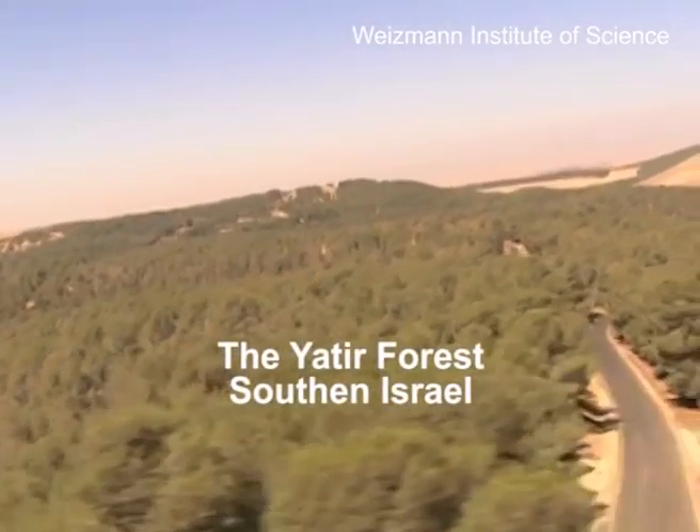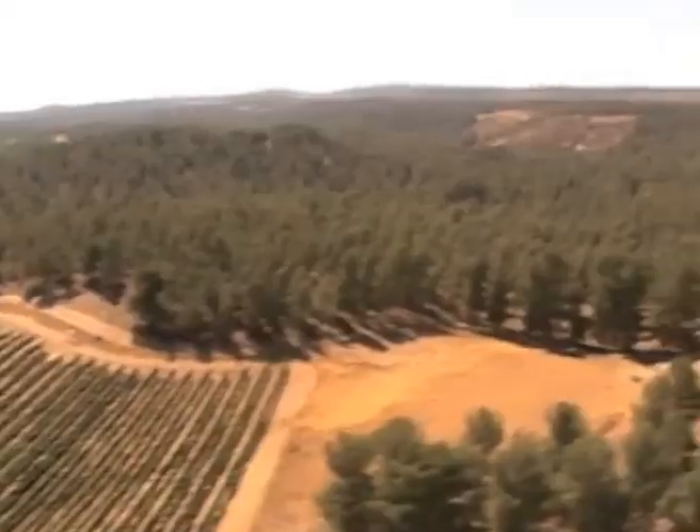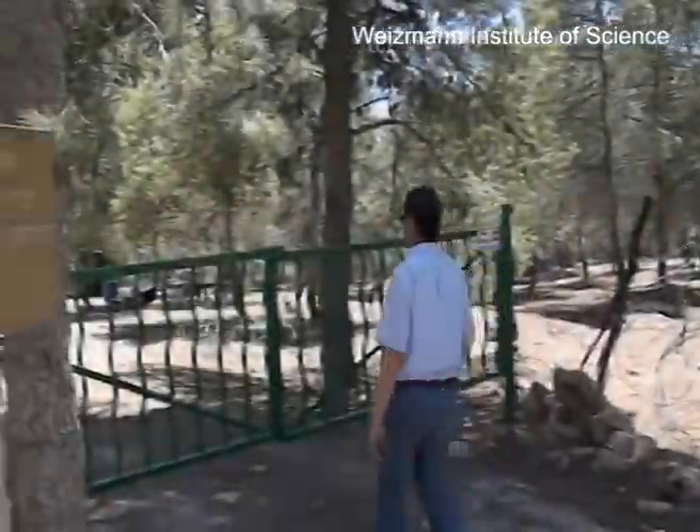About 70 kilometers southeast of Rehovot, there is an outpost of the Weizmann Institute. This is the Atir Forest Research Station, one of hundreds of sites around the world for monitoring carbon exchange.